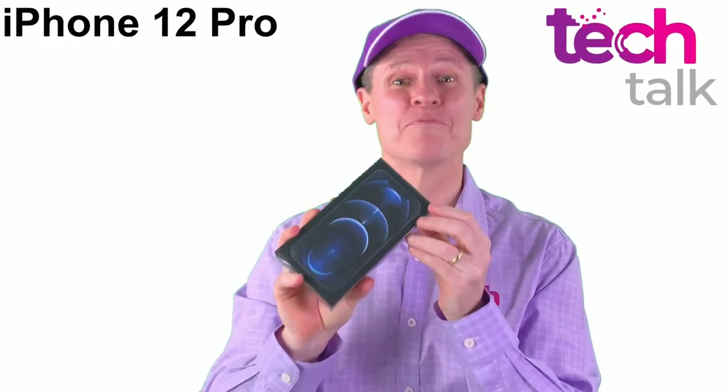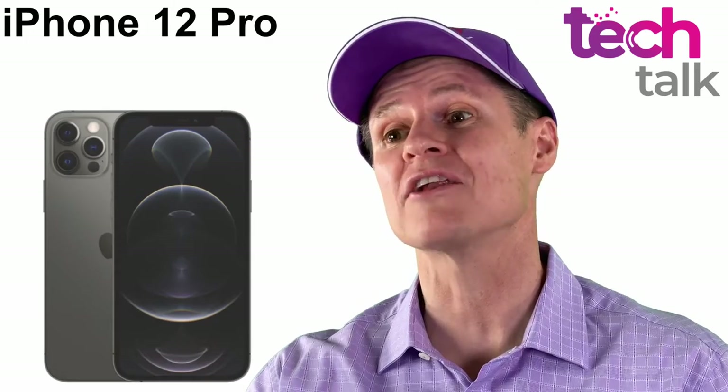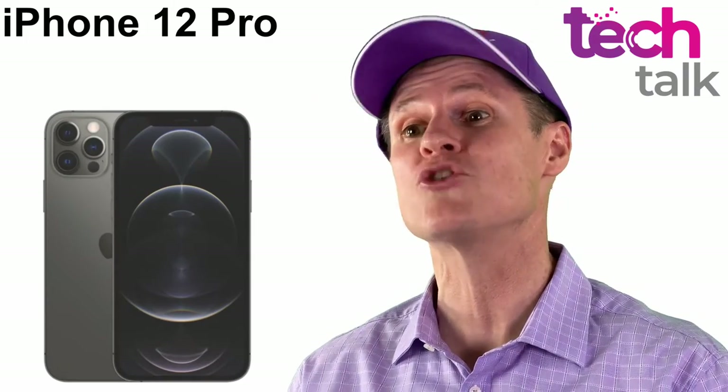Unboxing the iPhone 12 Pro. The iPhone 12 Pro went on sale in Australia from 8am on Friday 23 October.